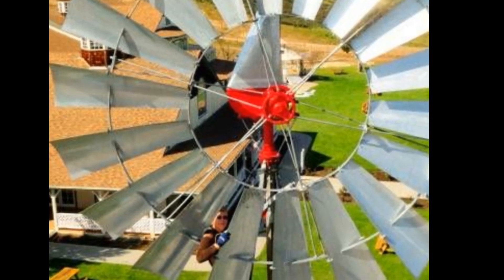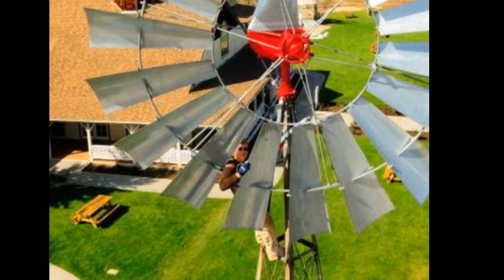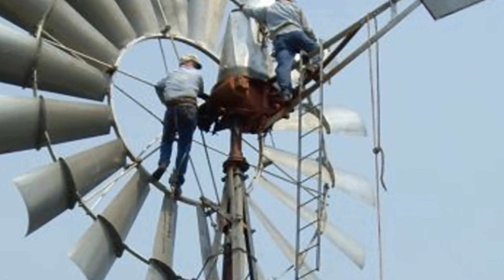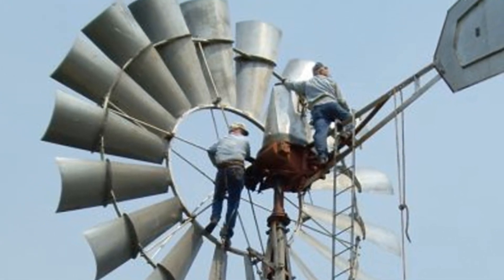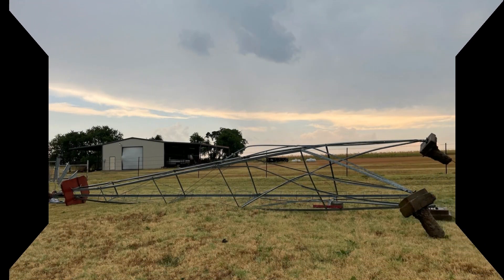Yes, we still make 20-footers, but here I am with a 16 — it's big enough. My advice to everybody is stay with a 16 if you want a big one, because there's nothing in the world like that big giant 20-foot windmill, and all the extra energy that goes into putting one together and getting it in place. It's scary.